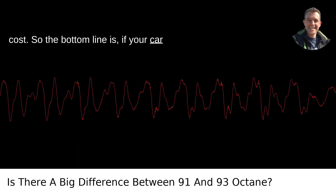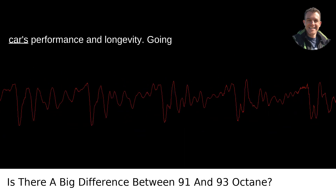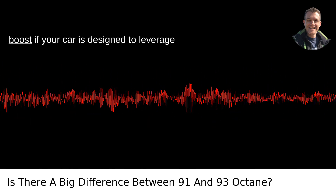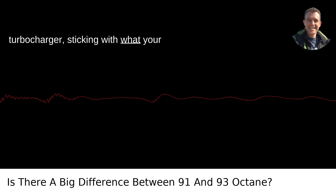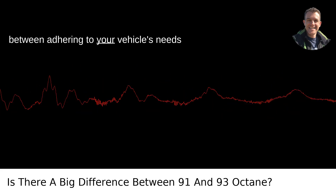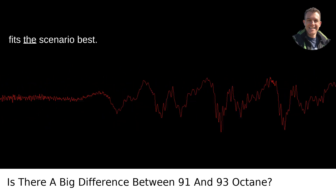So the bottom line is, if your car calls for premium fuel, sticking with the recommended octane rating, be it 91 or 93, is the safest bet for maintaining your car's performance and longevity. Going from 91 to 93 can bring about a small boost if your car is designed to leverage it. But for most vehicles, especially those without a high compression engine or turbocharger, sticking with what your manual recommends — whether that's regular or premium — is the wisest choice. It's always about finding that sweet spot between adhering to your vehicle's needs and making practical choices at the pump. Just like opting for a rain jacket over an umbrella in Portland, it's all about what fits the scenario best.